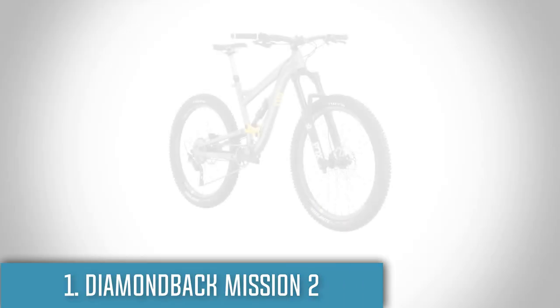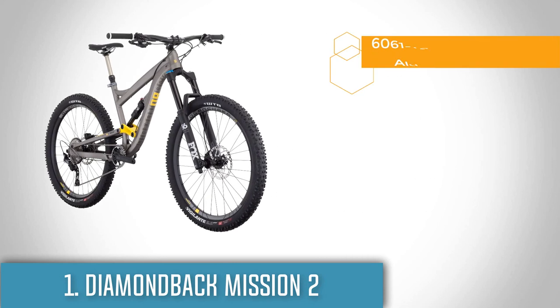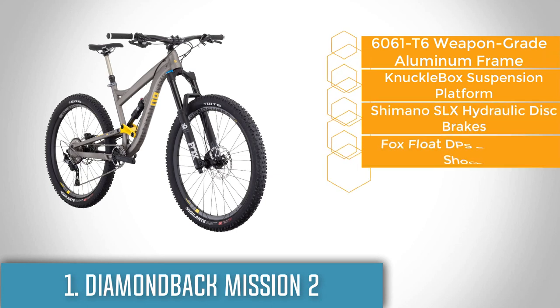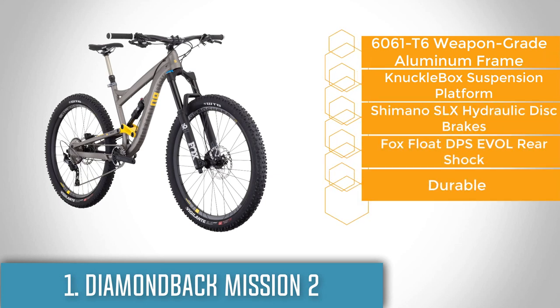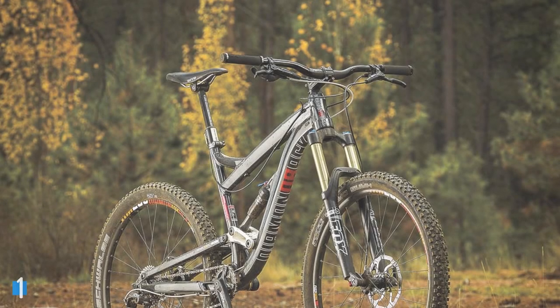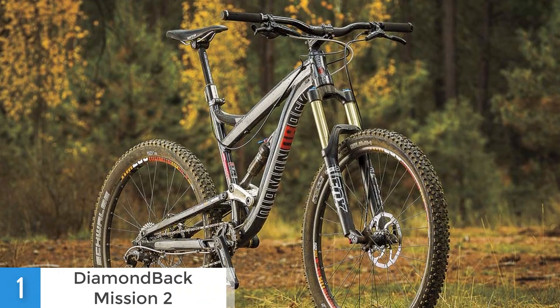To finish off our list, at number 1 we have the Diamondback Mission 2. This masterpiece will give you an amazing riding experience in the mountains like no other bike before. From a design perspective, it comes with a robust hydroformed aluminum frame and knuckle box suspension that is supported by a thru axle. This means that it will keep the bike solid but also flex-free through any terrain while minimizing the bumps as much as possible.